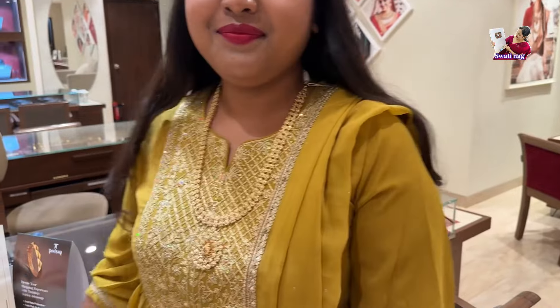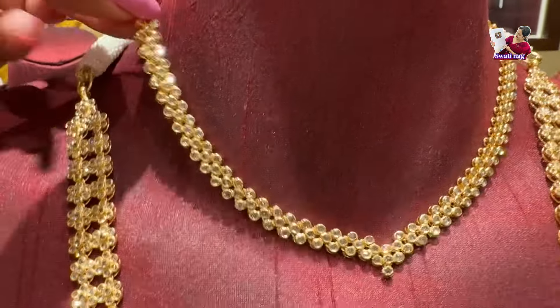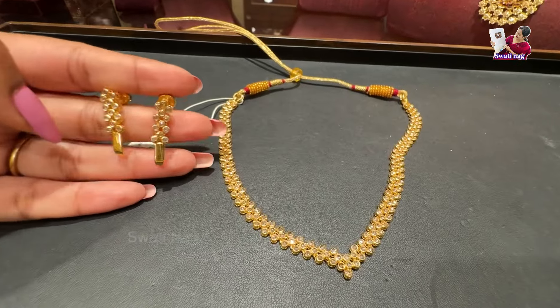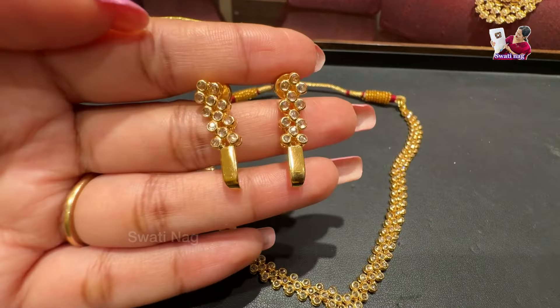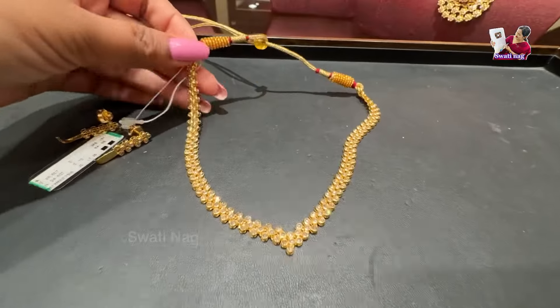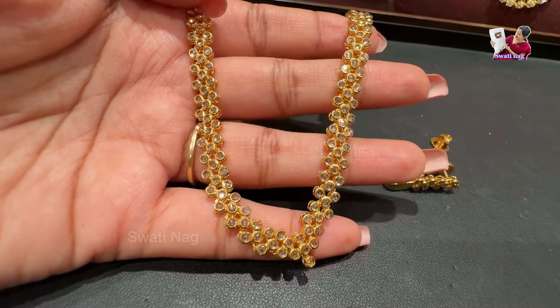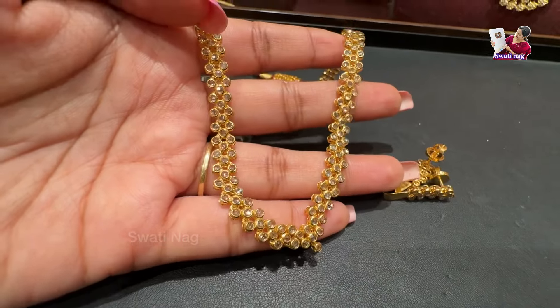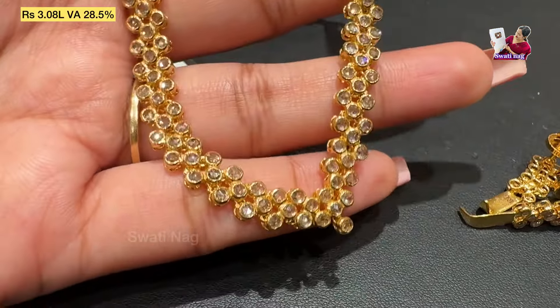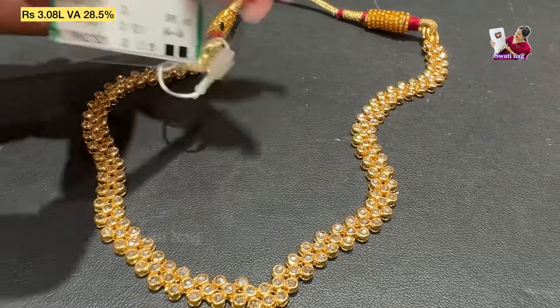Prices range around 2 lakhs 20,000. This is a short necklace in a V-shape with three layerings. This is the earring pair-up. This is an uncut diamond necklace — some lightweight uncut diamond pieces from the store. On the back side there is a shiny stone placed among the uncut diamonds. The price for this necklace is 3 lakhs — the code is shown.